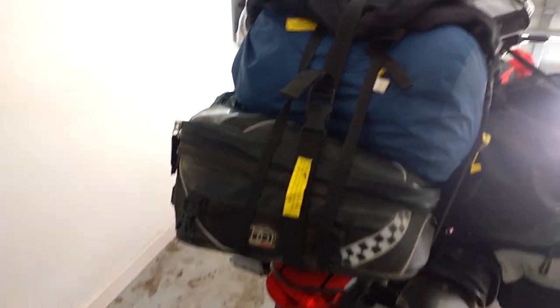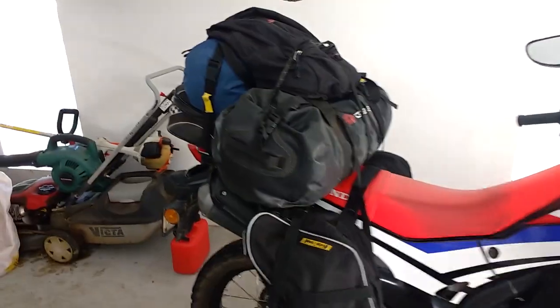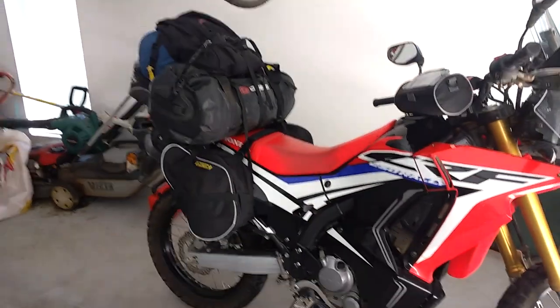Check them again tomorrow, but we're all good to go. One more sleep and let the trip begin.